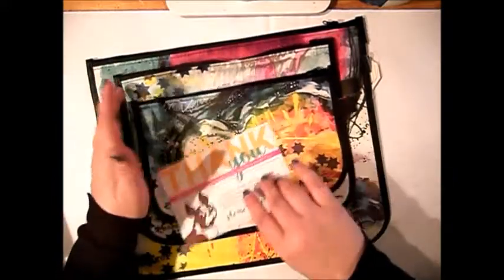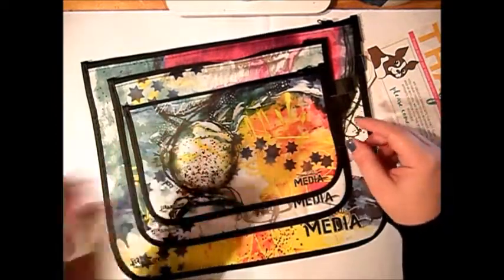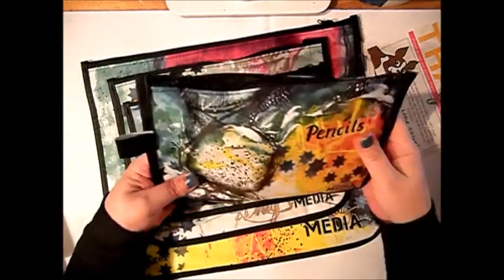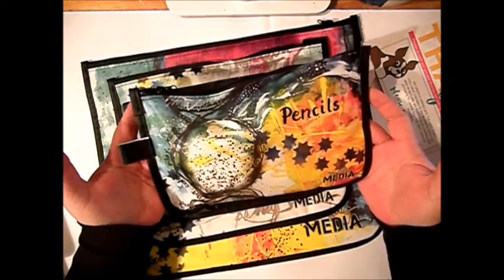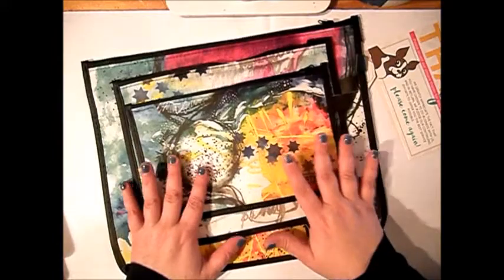I just had to have these bags from Dina Wakely. I actually bought three sets — some are still on the way and I'm already using the first set. I just love it. I love her colors, her combination of colors, her ways of painting. I just love it. So I got to have more bags from Dina Wakely.